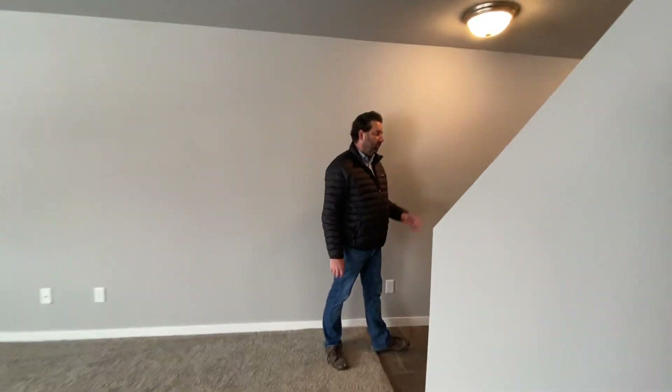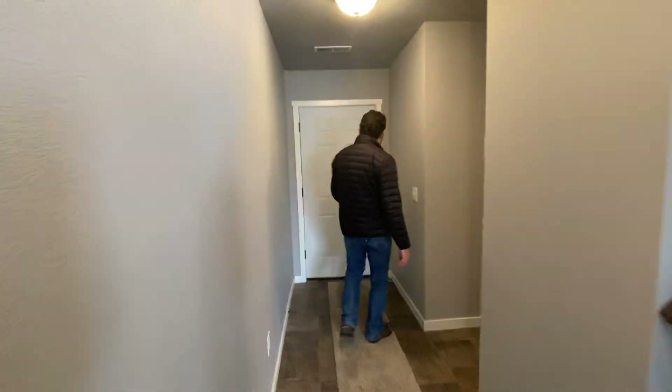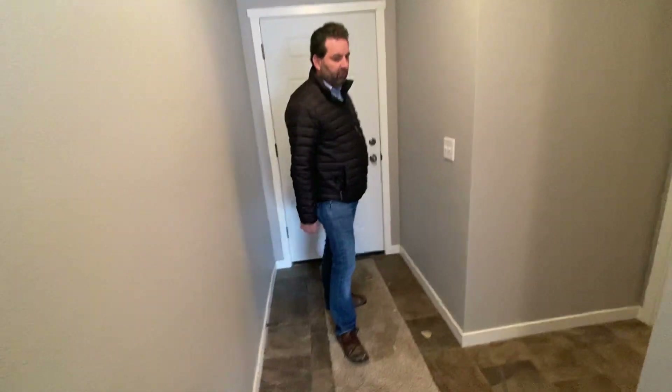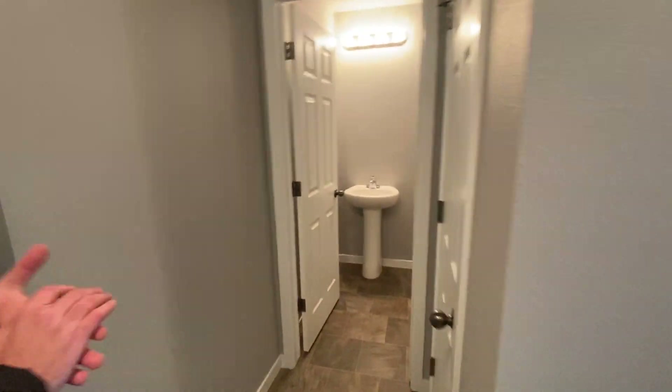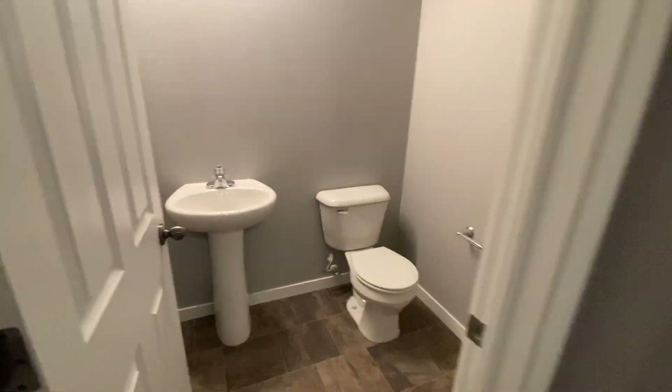We came in off the garage, but this would actually be your main entrance here. Visitors will come in through this door right into your main hallway. You've got a half bath here with a pedestal sink, and then you've got a coat closet right off this hallway.